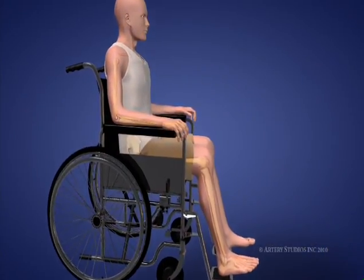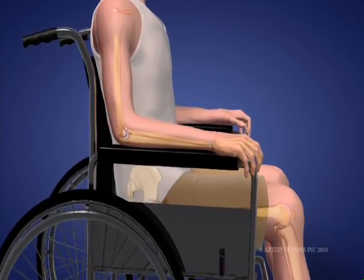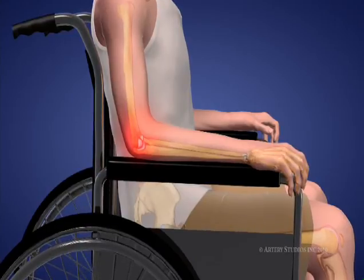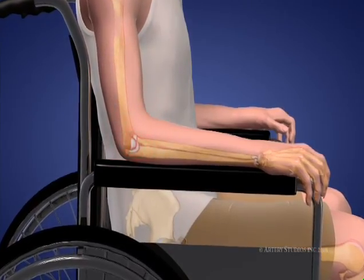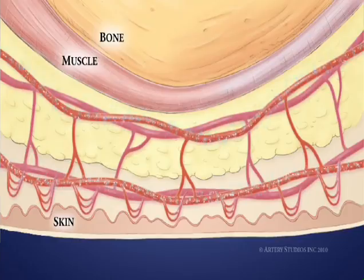When you remain seated or lying in the same position for a long time, pressure is exerted against that part of your body. A pressure sore forms when the pressure is maintained beyond the tolerance threshold.